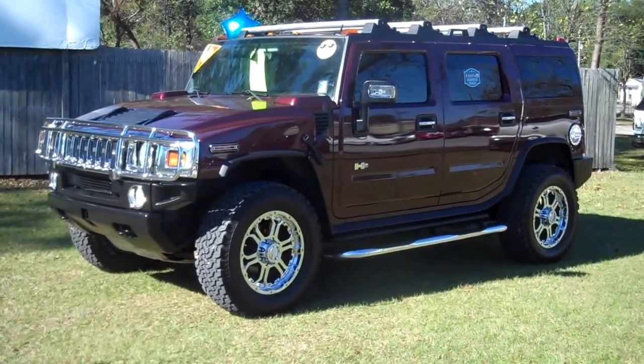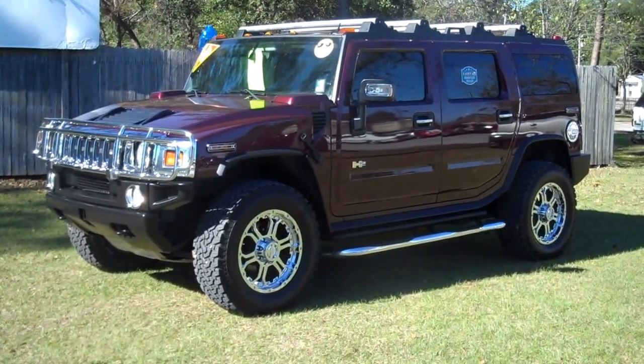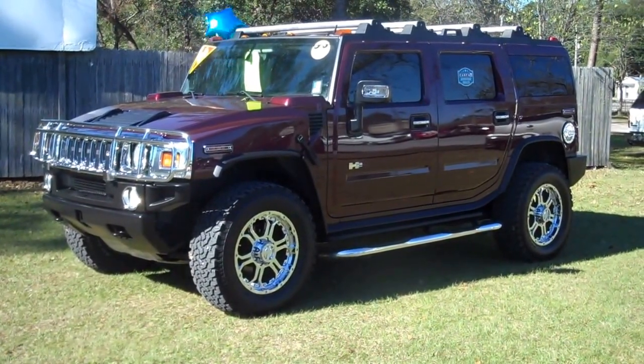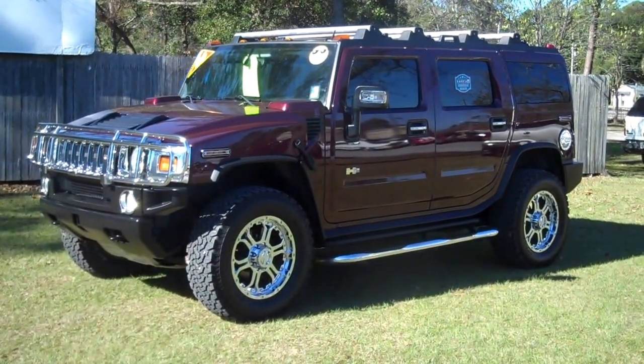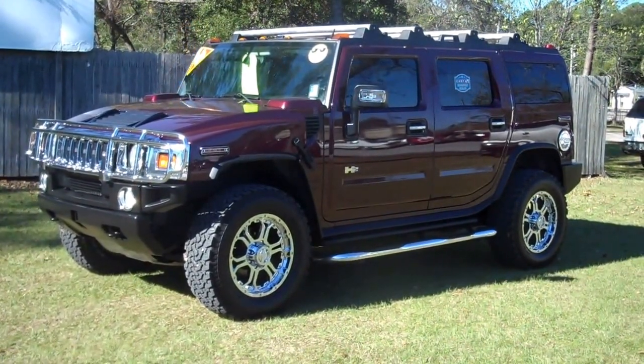It's got chrome running boards, chrome push bar. Truck is awesome. It does have the third row seat, and it only has 62,000 miles. For that year, that is ridiculously low.